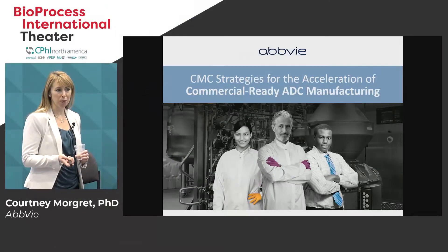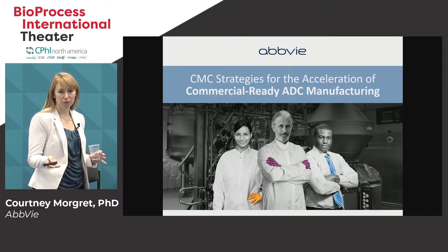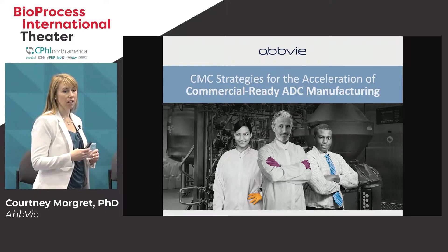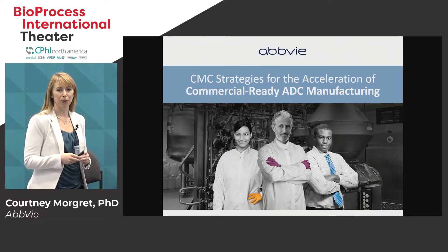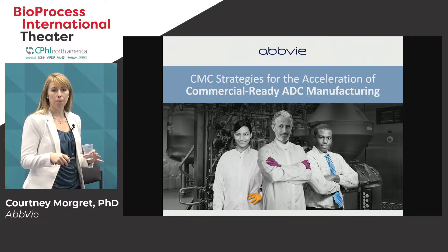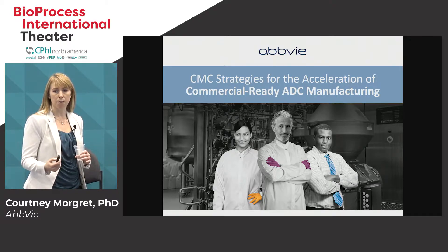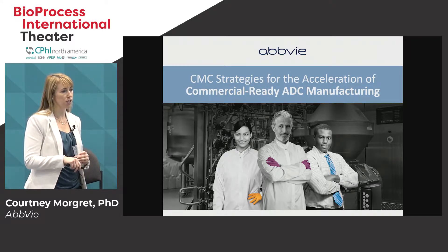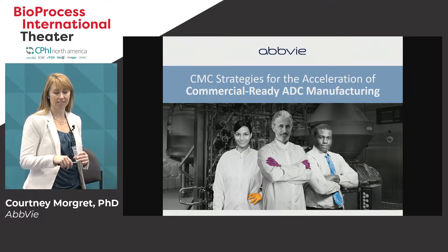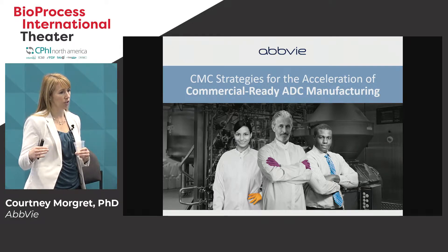Good morning everybody. My name is Courtney Morgritt. I am a senior scientist at AbbVie and I'm happy to be talking with you today about ADC manufacturing and ways in which we can accelerate the CMC timeline to keep it off the critical path. I have experience within AbbVie both as a CMO and working with CMOs for ADC programs. I'm within the operations group in science and technology, and I take products from late-stage development through validation and to commercial launch.